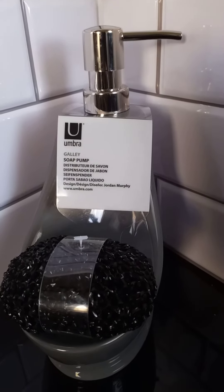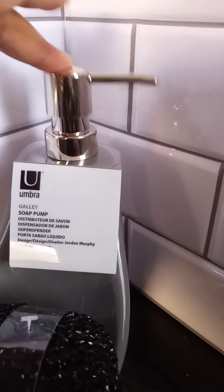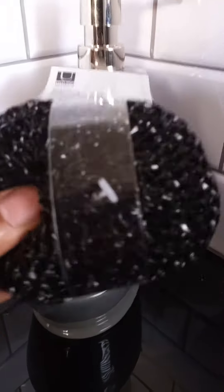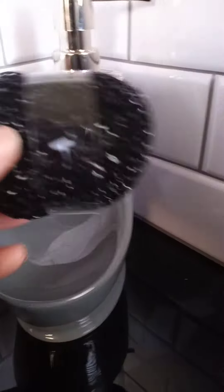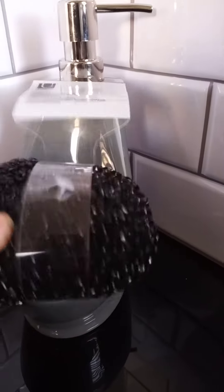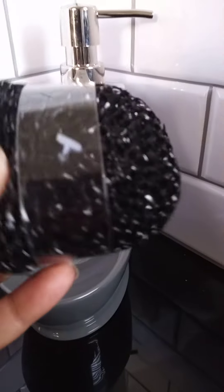I thought that this was so cute. You have your little pump up here — you can squeeze it up and down for your soap to come out. And it rests in here with a beautiful little sponge. It's kind of rough, not too too rough, and it's kind of spongy in the middle.